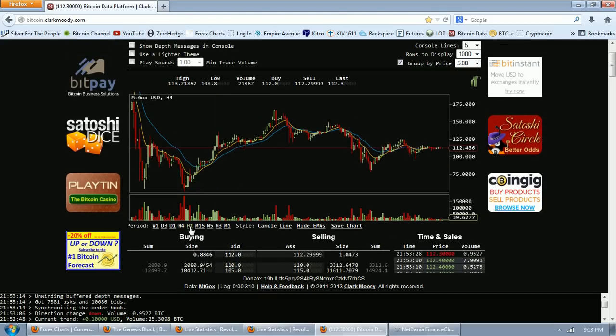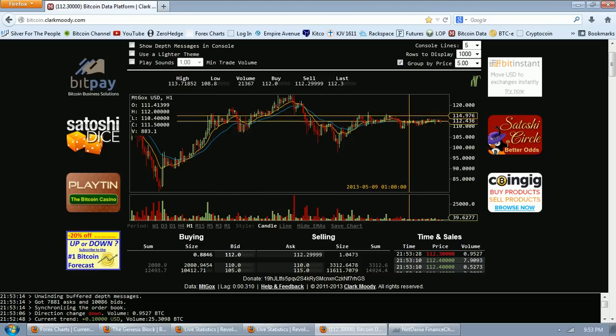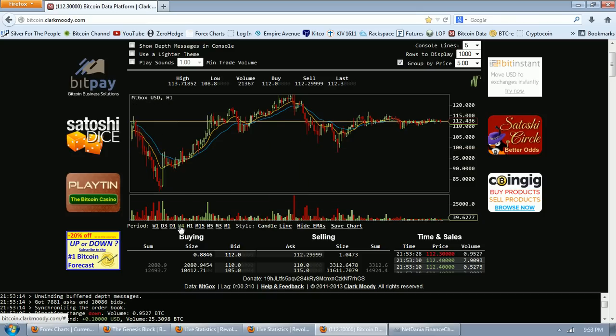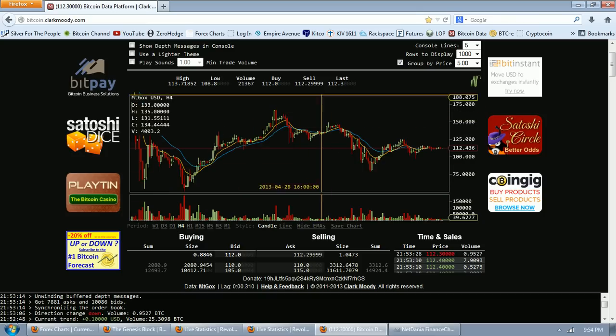We can see, moving in a little bit closer, a very stable price range on low volume. Bitcoin seems to be stabilizing at about the $110 price. We've had some dips down — a dip to $80, and a couple of times we snuck below $100 — but this seems to be very, very healthy.